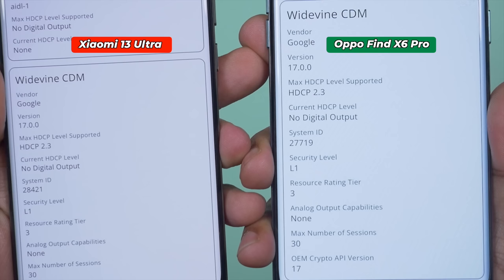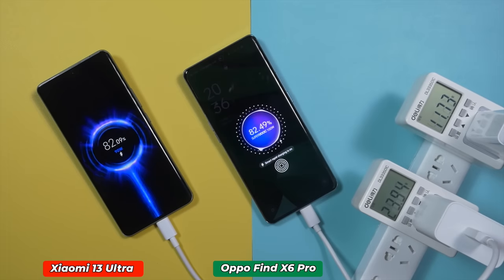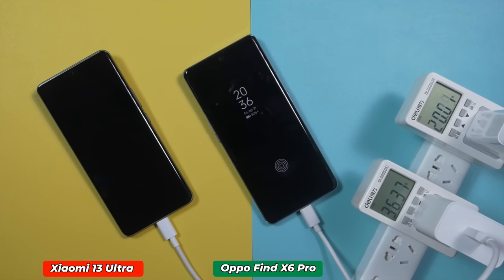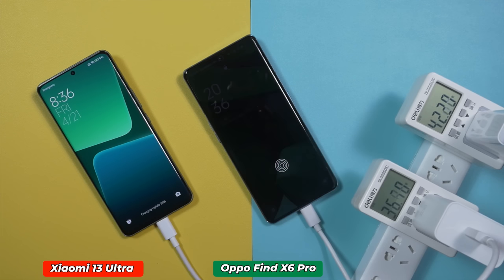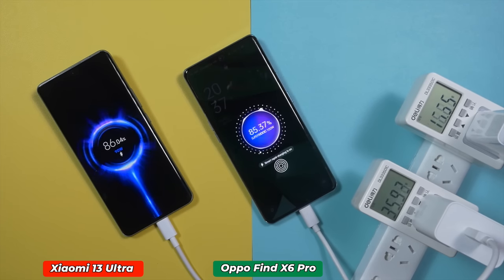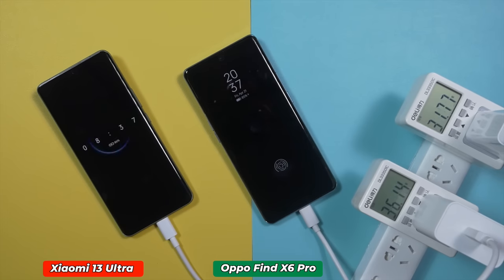Both Xiaomi 13 Ultra and Oppo Find X6 Pro have a 5000mAh battery. Xiaomi 13 Ultra supports 90W wired charging while Oppo Find X6 Pro supports 100W wired charging. Both support 50W wireless charging and 10W reverse wireless charging. Xiaomi 13 Ultra takes about 39 minutes to fully charge with its 90W charger and about 56 minutes with a 50W wireless charger. Oppo Find X6 Pro takes around 32 minutes with its 100W SuperVOOC charger and about 52 minutes with a 50W SuperVOOC wireless charger.